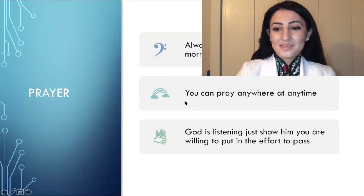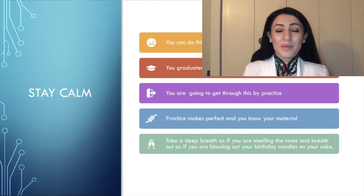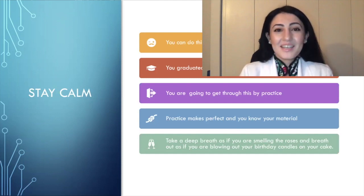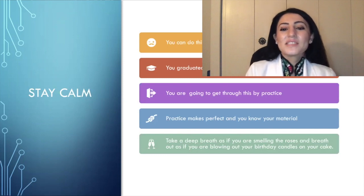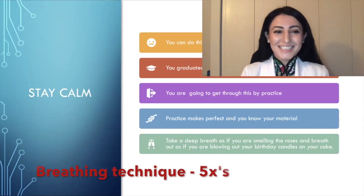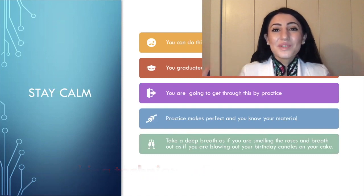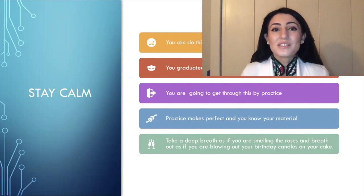Lastly, stay calm — you can do this. You already graduated from your program and passed all your classes. This is just one last stepping stone to becoming an OTR or a COTA. You'll get through this by practicing — practice makes perfect and you know your material really well. Take a deep breath as if you are smelling roses, and breathe out as if you are blowing out birthday candles. Let's try it together: breathe in, and breathe out.